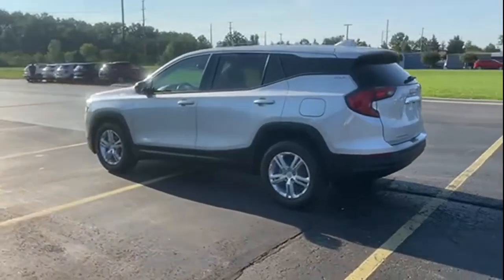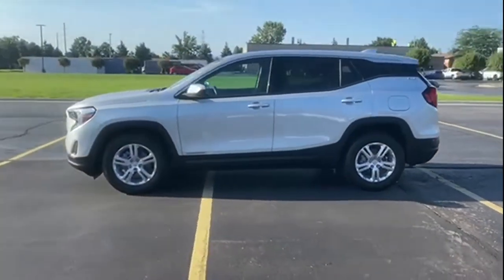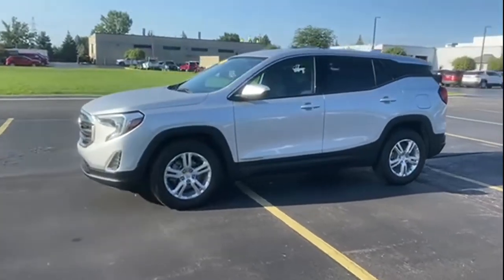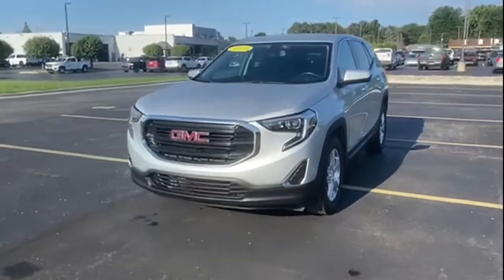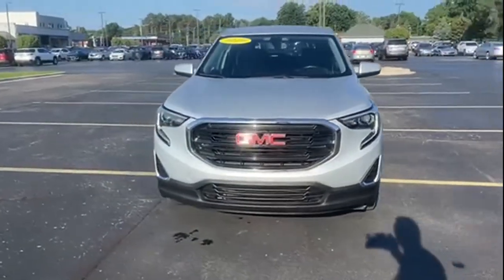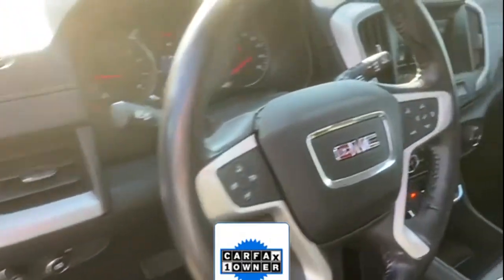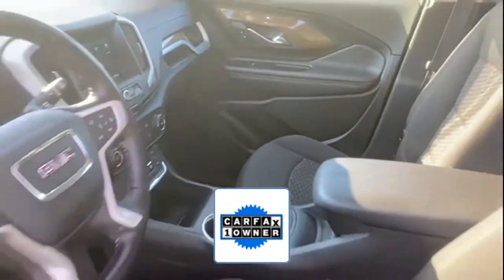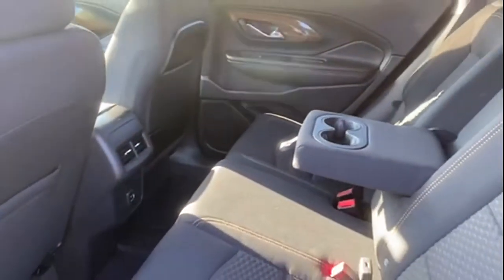Additional features include backup camera, tinted windows, HID headlights, pass-through rear seat, Bluetooth, keyless start, power outlet, keyless entry, front bucket seats, steering wheel audio controls, automatic headlights, and auto-dimming rearview mirror. As a Carfax one-owner vehicle, enjoy extra advantages such as less normal wear and tear. Get a fast and easy price quote today.